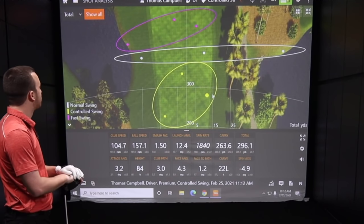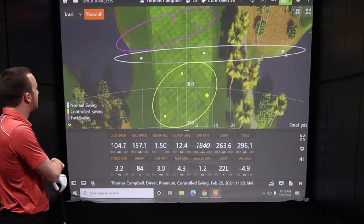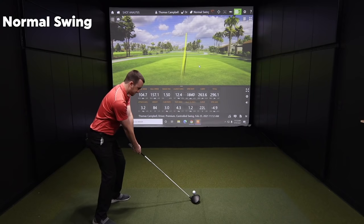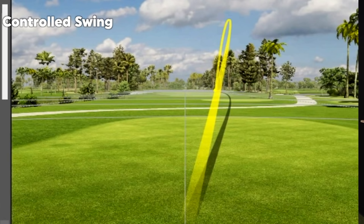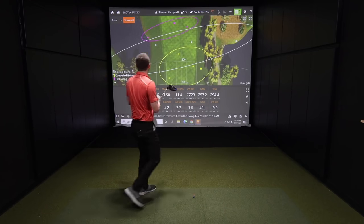After three shots, the controlled swing has hit the fairway every single time. Looking at the dispersion, that controlled swing group is only 15 yards right or left of center. The normal swing has one out to the right. The fast swing has one out to the left — both of those would be playing out of the hazard. Yet two of the fast swing shots were absolute crushers. Small sample size, so let's hit more. That one was way open — actually only just right of the fairway. The shot before was very close, but that one was a long way left.